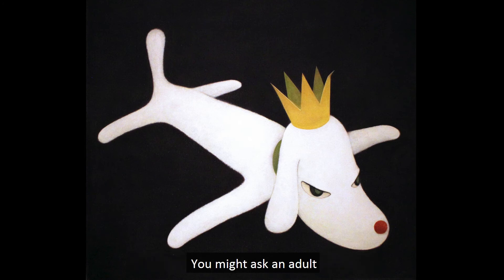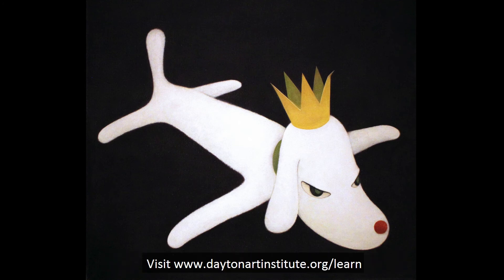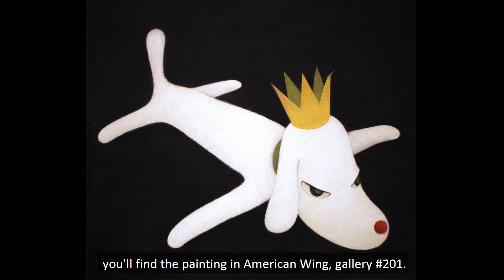You might ask an adult to help send us your art or stories about this painting. Visit www.daytonartinstitute.org and click Digital Resources to learn more. And if you want to see the actual, real painting of the Flying Pup King in person — and I hope you do — you'll find the painting in American Wing, Gallery No. 201.